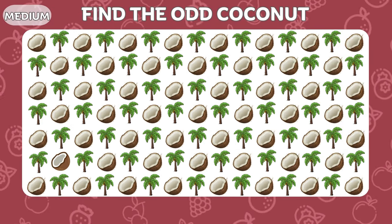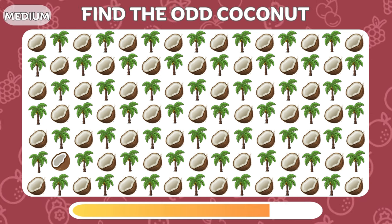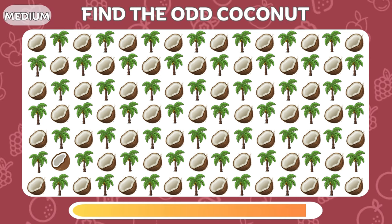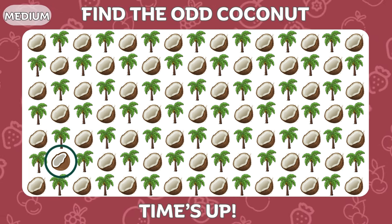One coconut is different from the others! Can you spot it? It's here on the left!